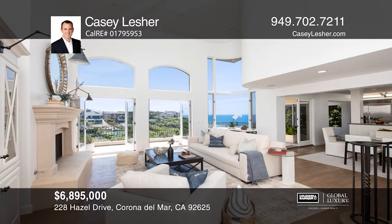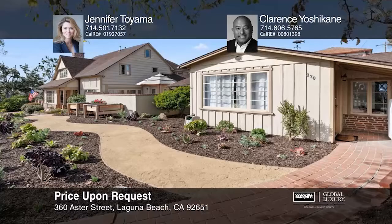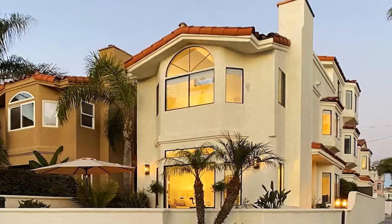Call Casey Lesher today. This historic remodeled North Laguna Tudor home and separate rental cottage are situated on an expansive corner lot. Fully remodeled in 2006, the main house features nearly 2,890 square feet of generous living space, including three bedrooms plus a large office. Experience ocean views from the office, master bedroom, and master balcony. The separate cottage has two bedrooms, two baths, a living room, and a kitchen. The newly landscaped yard adds to the beauty of this truly unique property. Jennifer Toyama and Clarence Yoshikani have all the details.